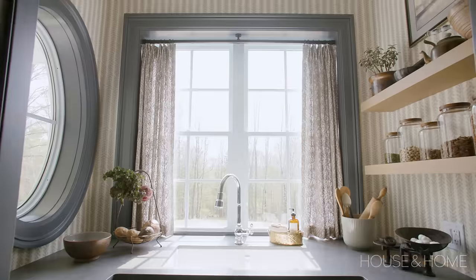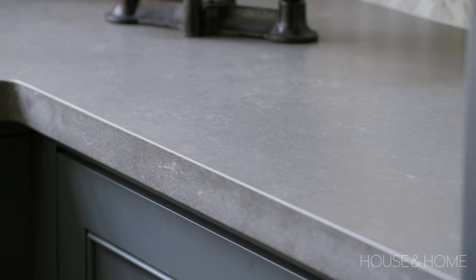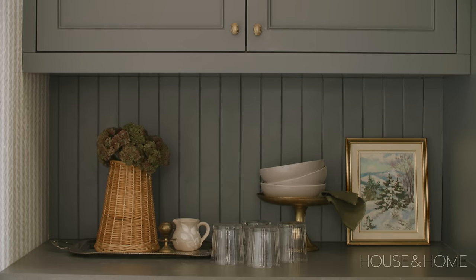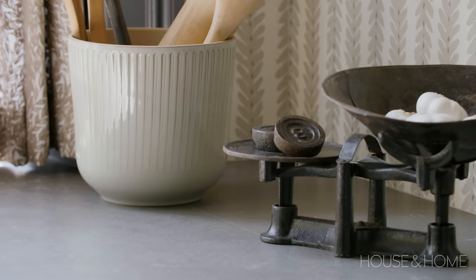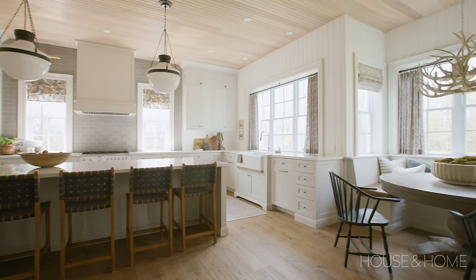For my pantry countertops I chose Hanstone's Storm in their River Wash finish — the texture and natural look of the countertop really appealed to me. I chose a completely different color for the pantry cabinetry: an inky deep blue to make it feel like its own separate space. It has a cozy feel — it's just a little nook off the kitchen that actually gets used quite a lot. The wallpaper has a vertical floral stripe that really sets the pantry apart and adds some lovely interest.